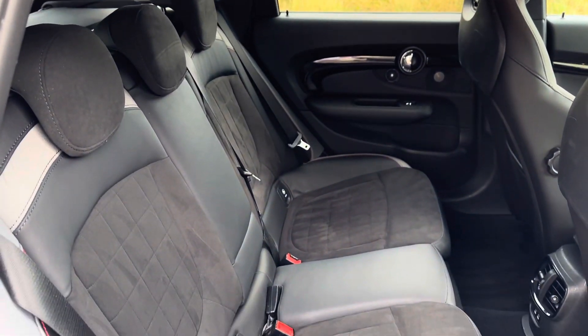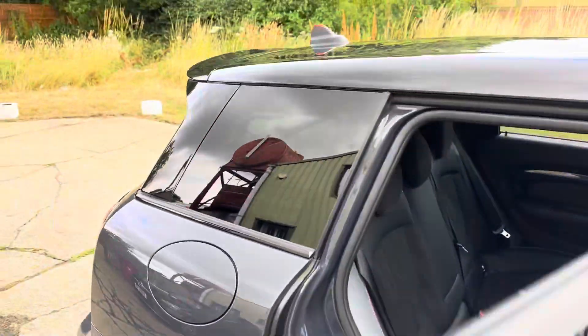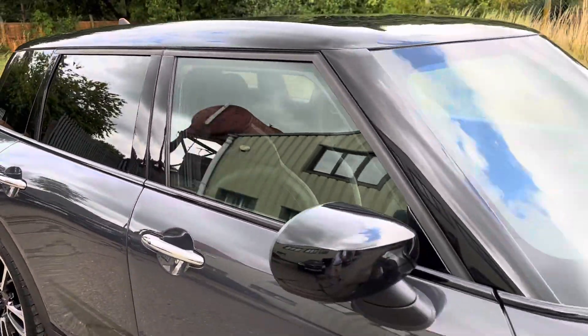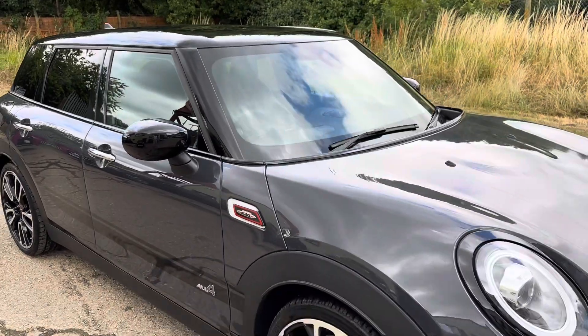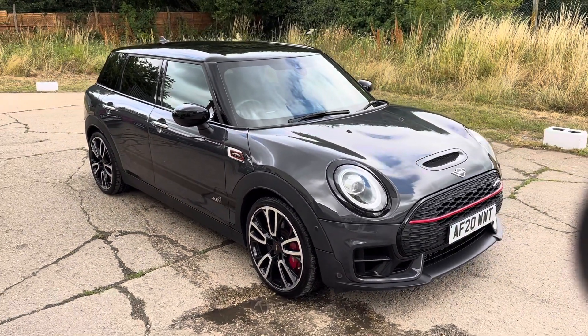There are your rear seats. Full details and specifications of the car are available on the website, so please let us know if you've got any questions or if you'd like to come see this stunning Mini Clubman. Thank you very much for watching.